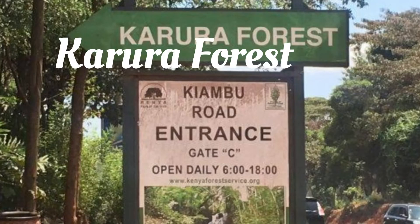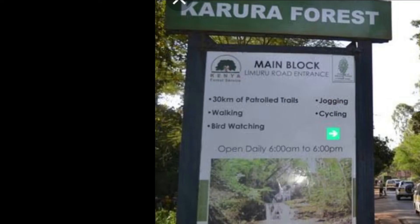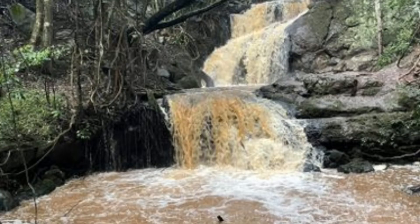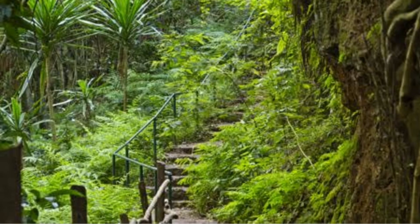Karura Forest is located on Limuru Road, Nairobi. Karura Forest offers visitors 50 kilometers of well-maintained trails for visitors to walk, jog and cycle. It also has beautiful scenery for photography and family picnics. Entry fee is 100 Kenya shillings for adults and 50 Kenya shillings for children under 12 years.